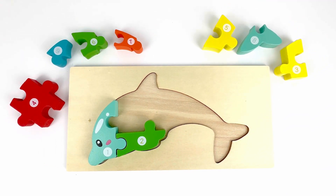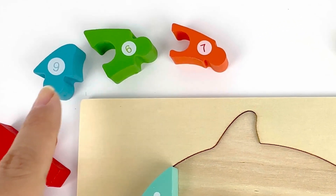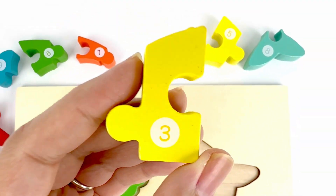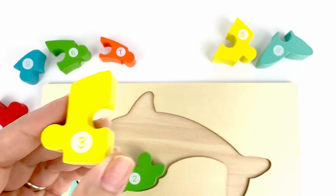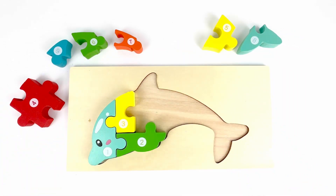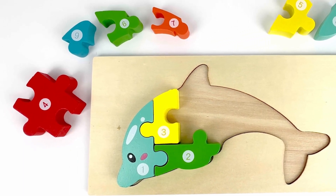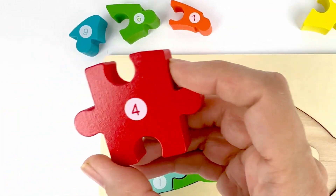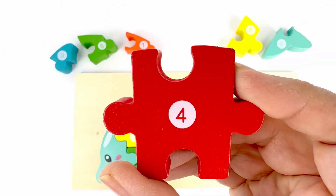Number three comes after two. Let's find number three. Number three, you found it. It's on a yellow piece. Number four comes after three. And it's right here. Number four is on a red piece.